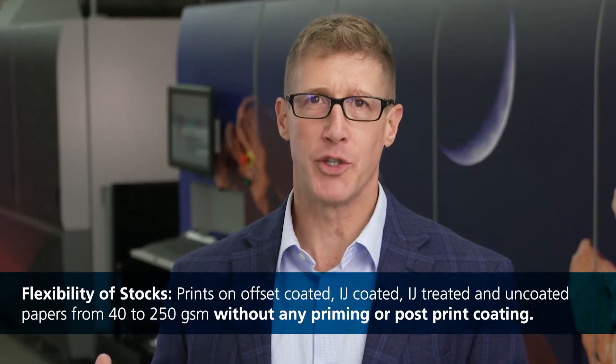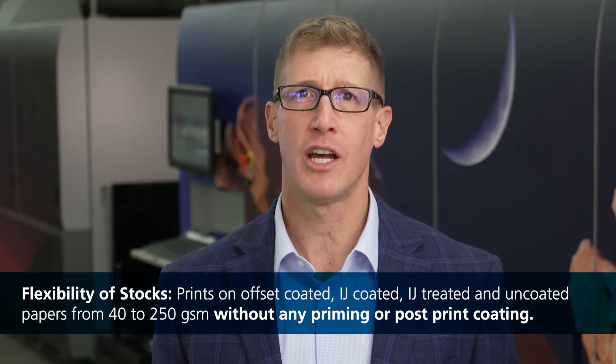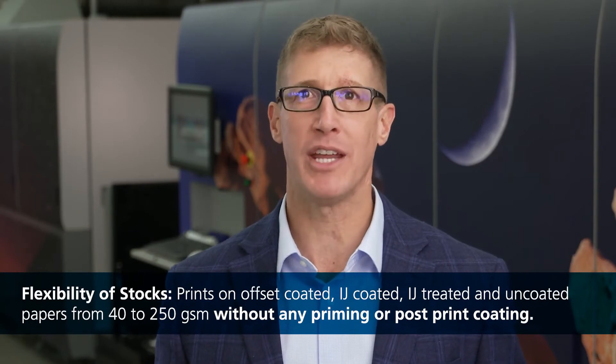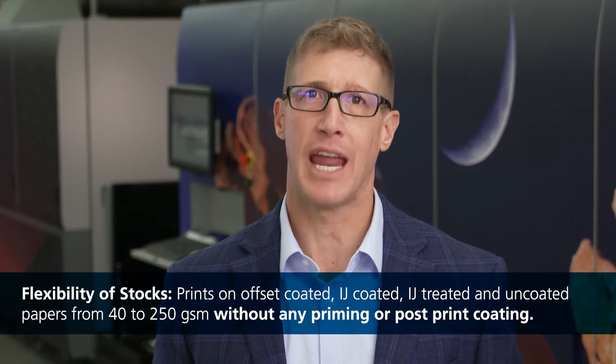So the combination of the dryer technology, the Ricoh inkjet heads, and the Ricoh-manufactured ink allows us to do direct drop-to-media onto any paper-based media with no pre- or post-treatment. That's a game changer.